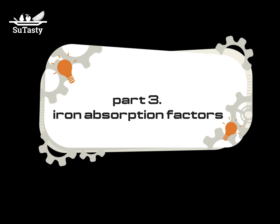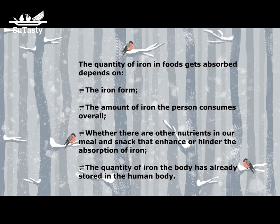Let's talk about iron absorption factors. The iron in food consumed isn't absorbed into the bloodstream very efficiently. Four parameters affect the absorption of iron: first, the iron form — whether heme or non-heme; second, the amount of iron the person consumes overall; third, whether other nutrients in the meal enhance or hinder iron absorption — the presence of heme iron enhances non-heme iron absorption, but non-heme iron cannot affect heme iron absorption; fourth, the quantity of iron already stored in the body.